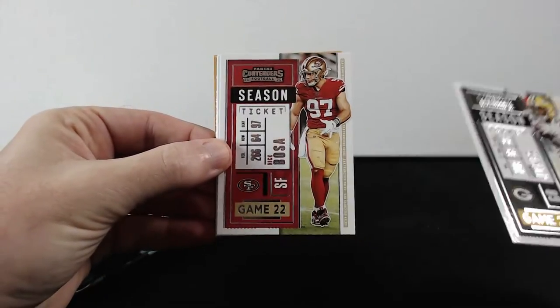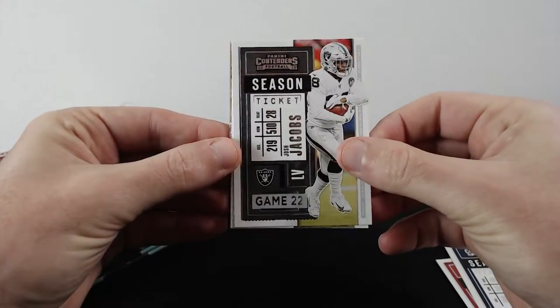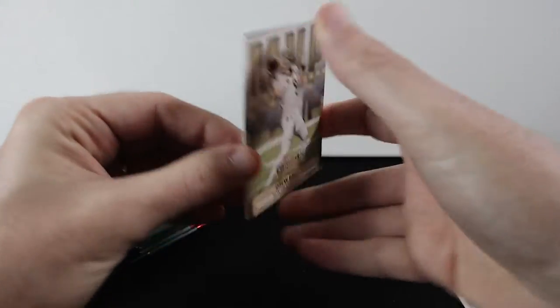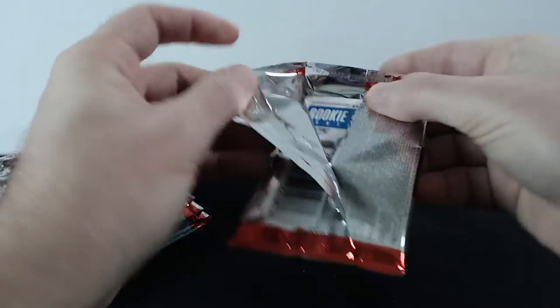Aaron Jones, Bosa, Lindsey, Jacobs, Boyd, and there's another insert — Drew Brees MVP. No autographs yet.